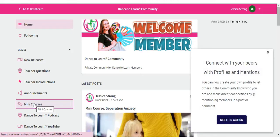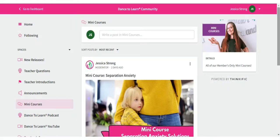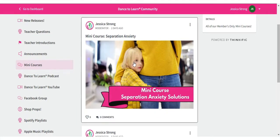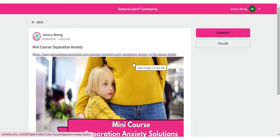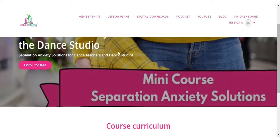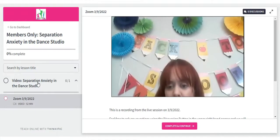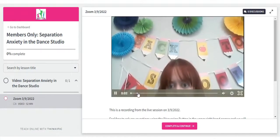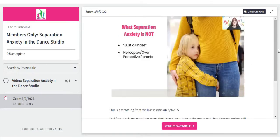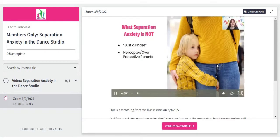At Dance to Learn, we believe in the value of continued dance education for our members. That's why in addition to your library of lesson plans, you also receive a monthly continued dance education course via Zoom, allowing you to dance, learn, and grow right along with your students. This is a great way to connect with myself and other educators to help you grow your career!